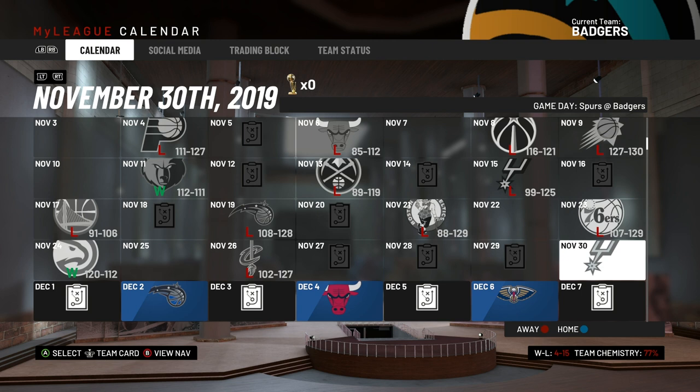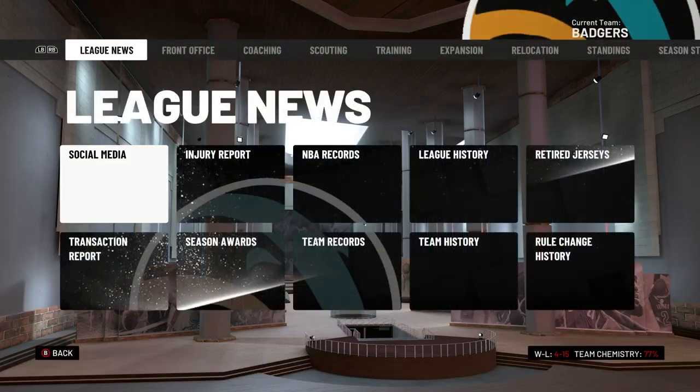That brings us to the home game against the Spurs on November 30th — the first home game we'll actually play this season. We'll dive right into that in the next episode, get to see Rui Hachimura, and the Spurs have a pretty decent deep team so it won't be an easy matchup. If you guys liked the format for the gameplay in this episode, I'll do the same thing for the Spurs game — so comment below and let me know.